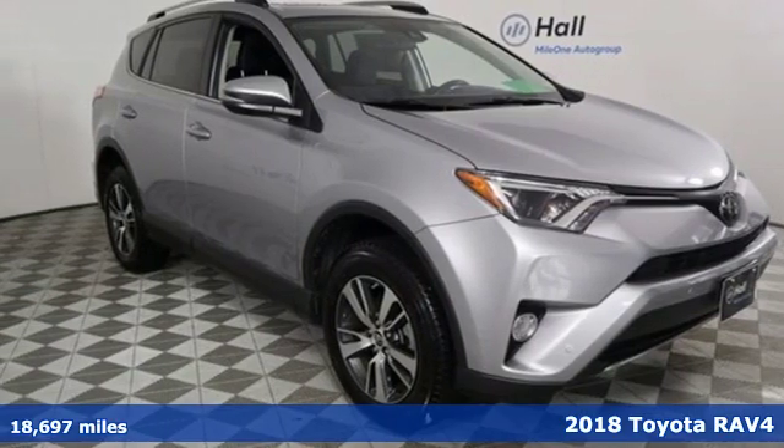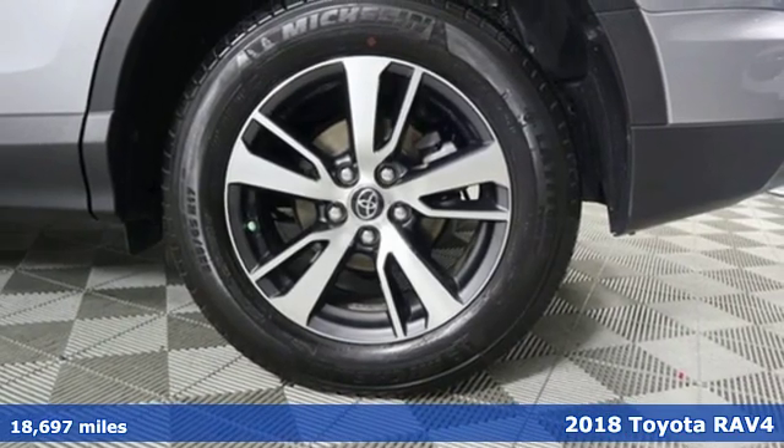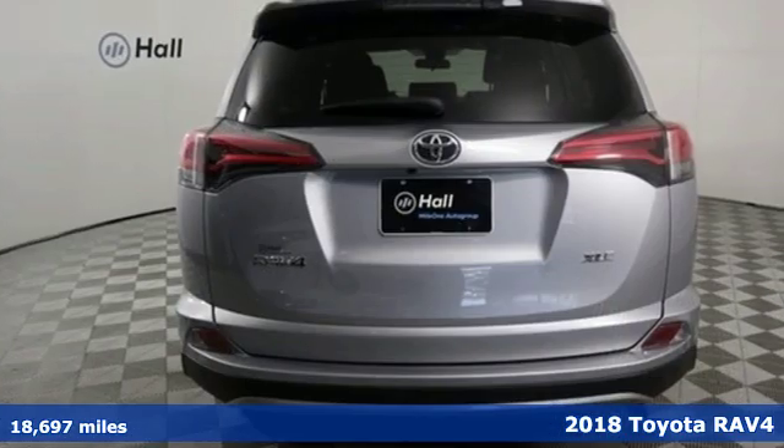Here's a 2018 Toyota RAV4. This is a smart, spirited choice that makes every trip feel like a drive-through thrillsville.